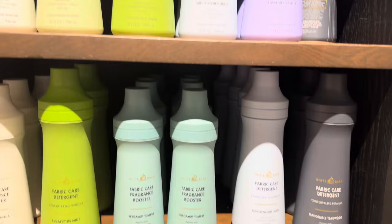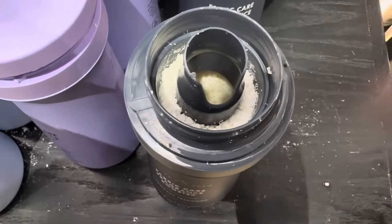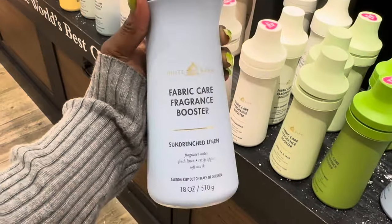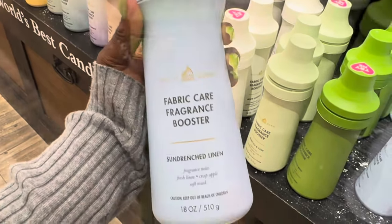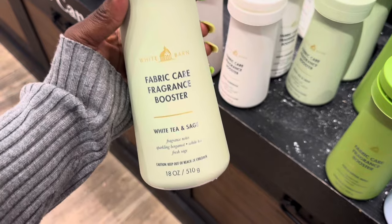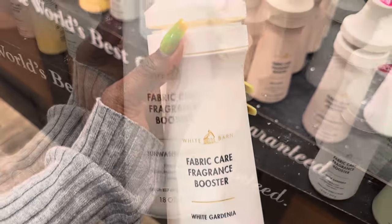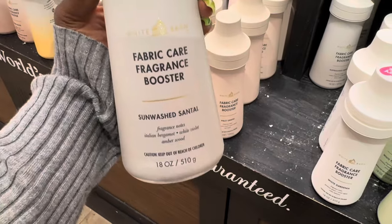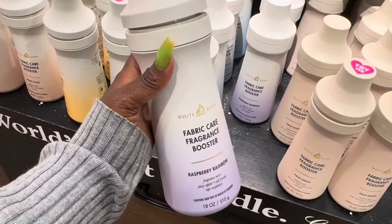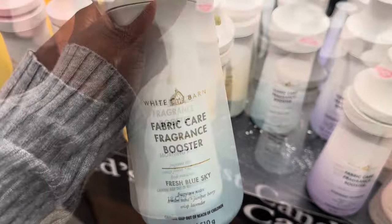Starting with Mahogany Teakwood — here's the packaging, here are the beads — that's a smash. Lavender Vanilla was an easy pass for me. Sun Drenched Linen was good, definitely a smash. Eucalyptus — no, too strong, pass. White Tea and Sage — yuck, pass. White Gardenia — definitely a pass. Sundance Sun Towel — that's definitely a smash. Palo Santo — just no.